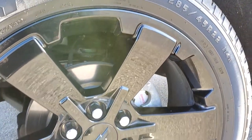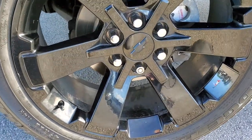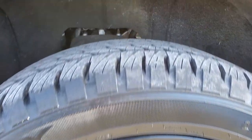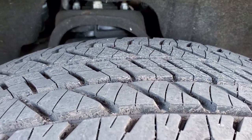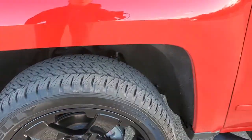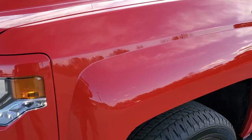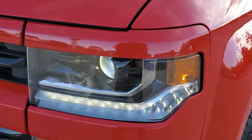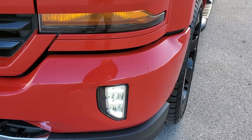It comes with the 22 inch black painted alloy rims, Kelly Edge 285/45 R22 tires, and these are brand new tires — we put those on in our safety inspection. That rim is in really nice shape. Driver's side front fender has no dents or dings. It does come with the HID headlamps, the LED running lights and the LED fog lamps.